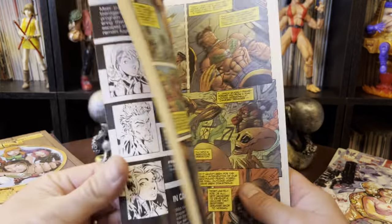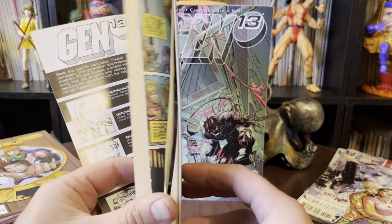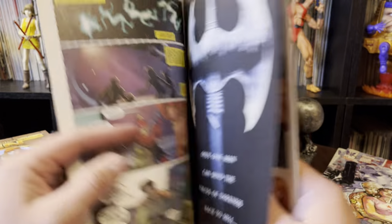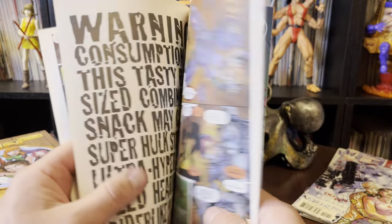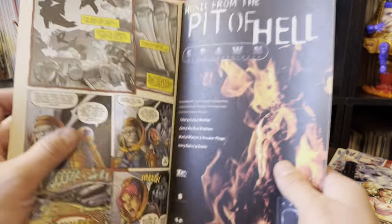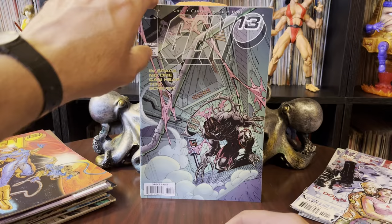This is regular Gen 13 21. I'm thinking if I have a solid run of 1 through 30 of Gen 13, that's probably good enough. Or 1 through 50. I don't know when things started to get weird, when they started going manga. But certainly I don't need those.